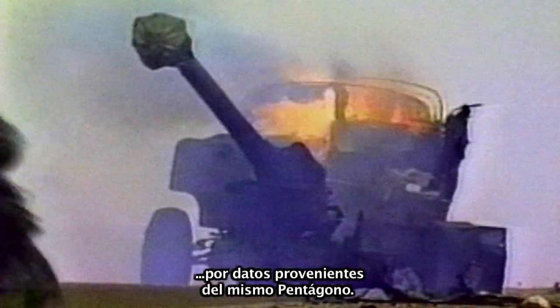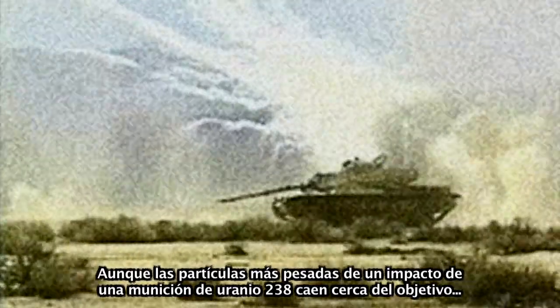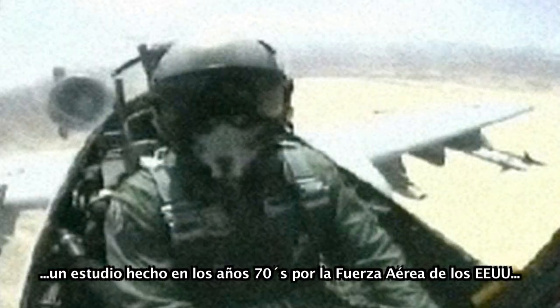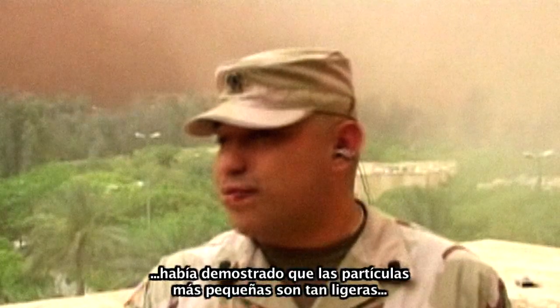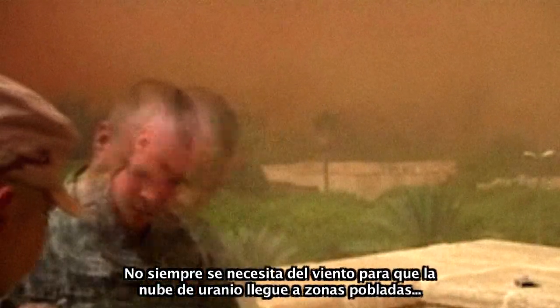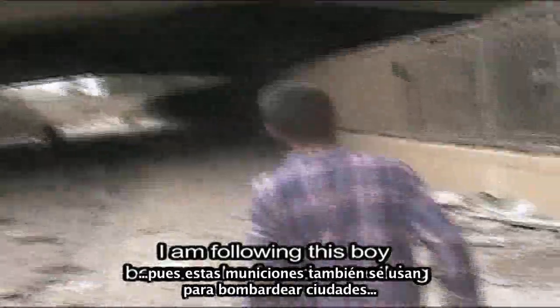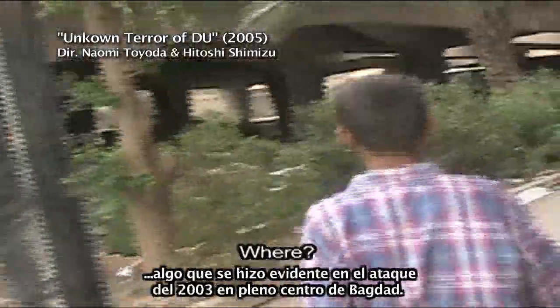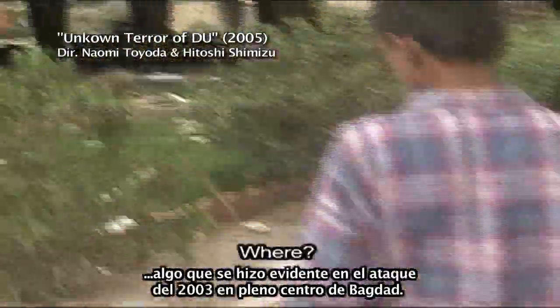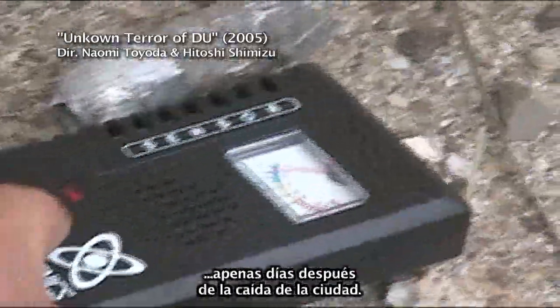Not surprisingly, the Pentagon's second argument is also in contradiction with its own data. Although it is true that the heavier particles of a disintegrated DU round remain close to its impact zone, a study done in the 70s by the Air Force determined that the lighter particles are suspended in the air and may travel long distances by means of wind currents. DU rounds have been used regularly to bomb urban zones, something obvious during the 2003 attack on Baghdad, where radioactive dust and fragments were detected with a Geiger counter by a Japanese video team just days after the city fell.